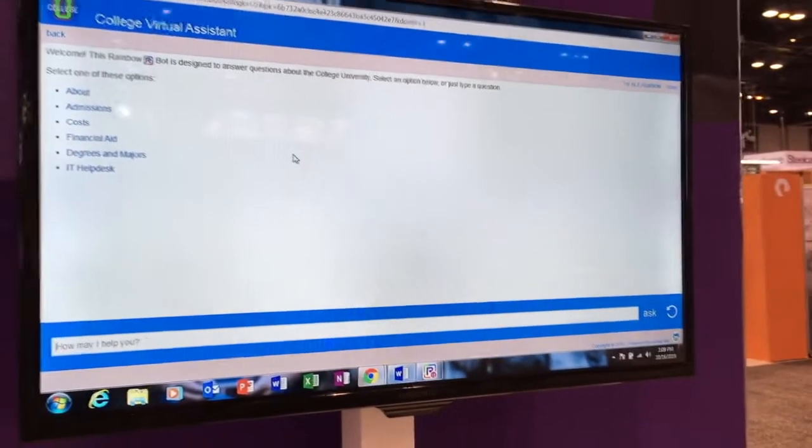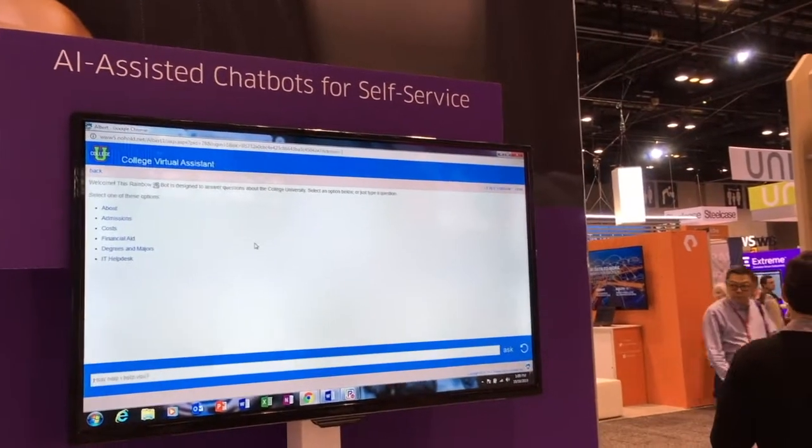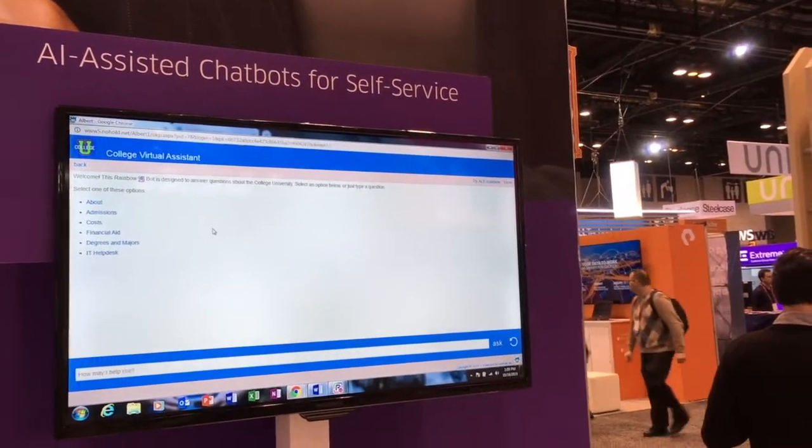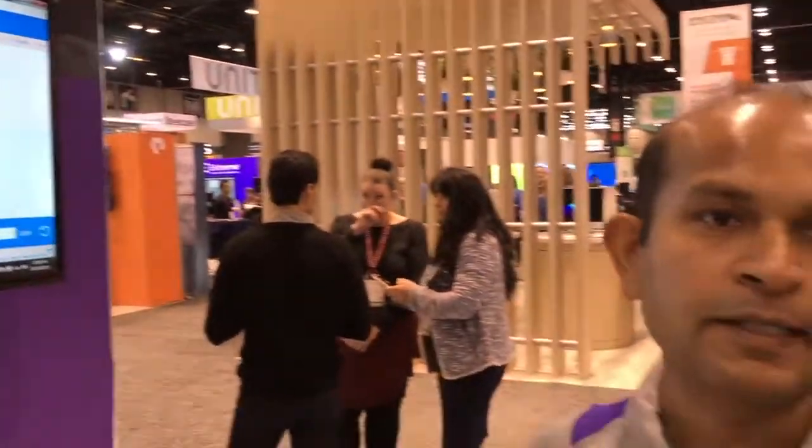This particular chatbot is deployed on a website, but it is multi-channel, so you could build a chatbot that works across a variety of channels such as websites, Facebook Messenger, SMS, audio, IVR, Amazon Alexa, Google Assistant, etc. What I'm going to show you is the ability to interact with the chatbot in natural language in a conversational manner, and also the ability to navigate through a simple menu-driven interface.